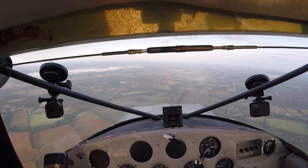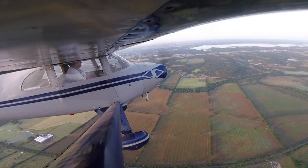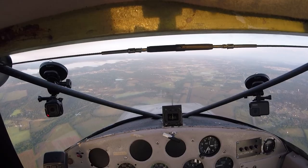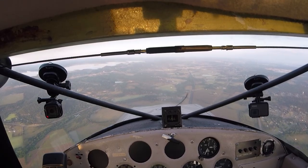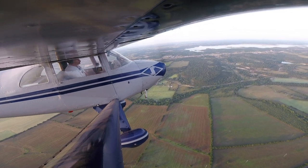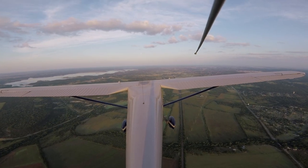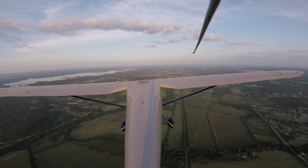72037, go ahead with your request. — Yes sir, if possible and able to identify me via primary radar, I'd like to get flight following at 2,500 to Burnett. — 72037, say altitude again. — Currently 2,500. — 72037, roger. I'm showing a primary return — I'm going to turn you left 30 degrees to let me try to radar-identify you.